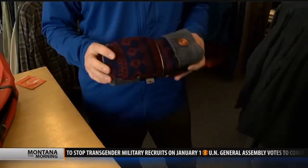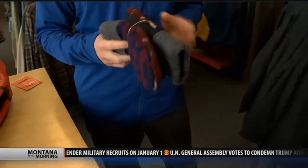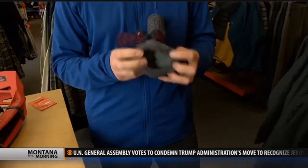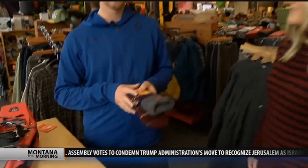Another fun one, a little bit for that woman in your life — a nice little mitten made from recycled wool sweaters with a nice fleece liner on the inside. Made in Michigan, the mitten state, and we bring them here for you guys.